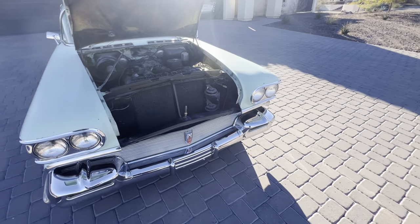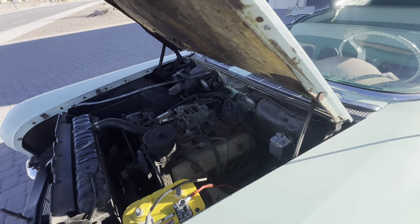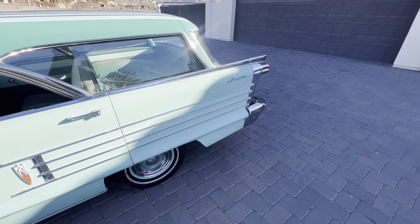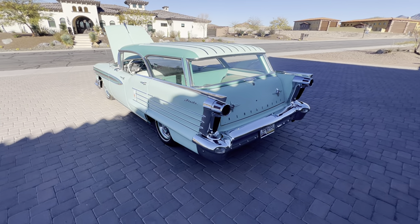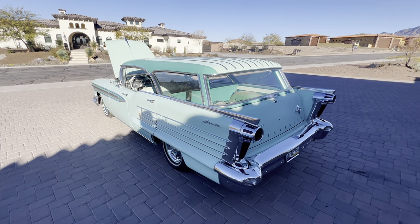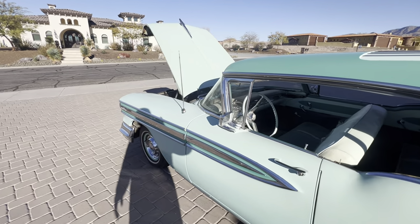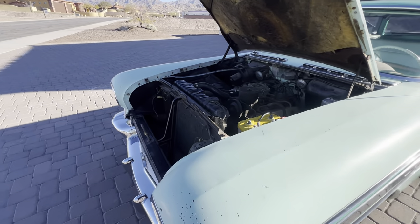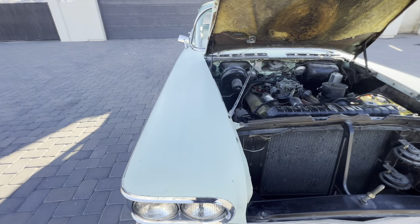The J2 is a very interesting setup — it doesn't have a progressive linkage, it's vacuum-operated. When you put your foot into it and reach a certain point, all three carburetors open up at once. You go from cruising to whoa, which is really cool. I love that it's vacuum-operated and not progressive — that's just a cool little detail.